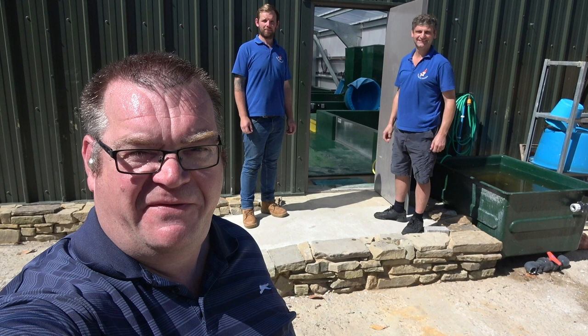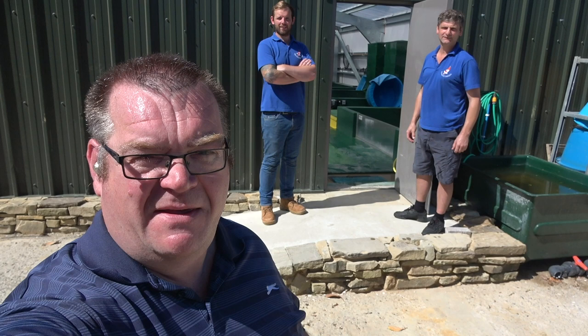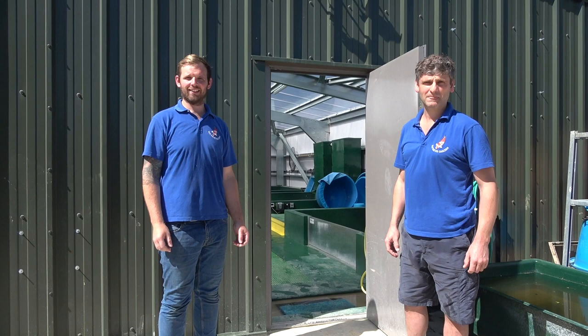Hi everybody, I'm at Koi Water Garden in Surrey this morning. It's my first trip more than about 8 miles from home since the Covid lockdown started. We're here with Ben and Andrew and they're going to show us around first of all the new Koi house, which was finished just before the Covid lockdown started, so not many people have been around it yet. We're going to take a look around, see some of the fish in there, have a word with them about the quarantine they do and look around at some of the other facilities they've got here.